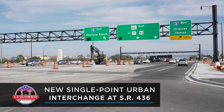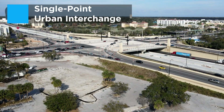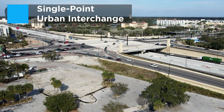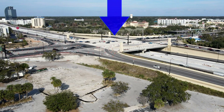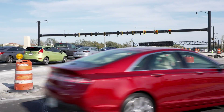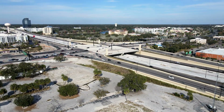The interchange at Interstate 4 and State Road 436 has been redesigned into what's called a SPUI, or Single Point Urban Interchange. This type of interchange allows all left-hand traffic movements to be controlled by a single traffic signal, reducing congestion and moving vehicles through the area more safely and efficiently. Some drivers may not be familiar with how traffic moves through this type of interchange. Here's how all the new movements work.